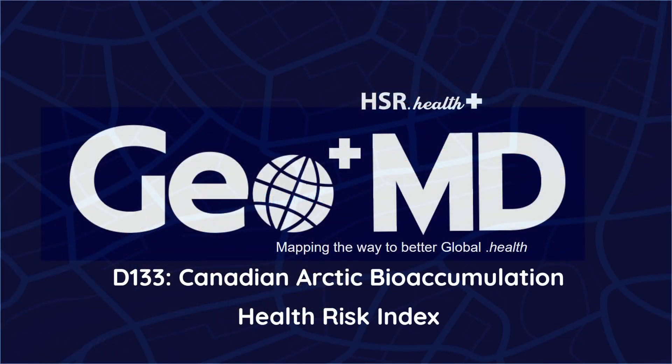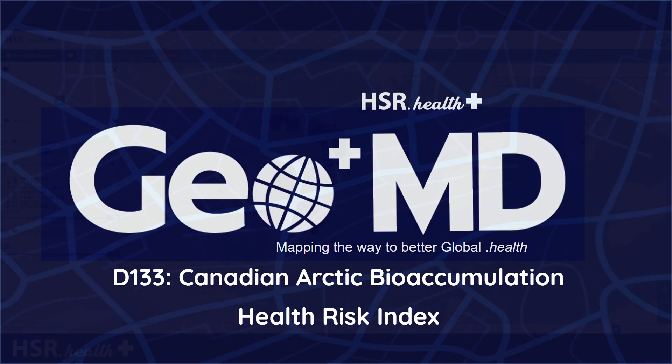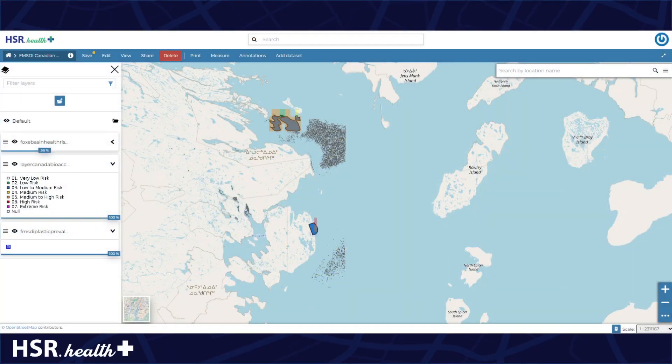To address this potential risk, HSR at Health has developed a Plastic Bioaccumulation Health Risk Index through the support of the Open Geospatial Consortium's 2023 Federated Marine Spatial Data Infrastructure Pilot with pilot sponsors NRCan and NOAA. Leveraging Earth Observation imagery, we quantified the presence of plastic and microplastics in the waterways of the Canadian Arctic, and we created the Bioaccumulation Health Risk Index to identify the risk of the local, native, and indigenous populations in the Arctic to adverse health outcomes.